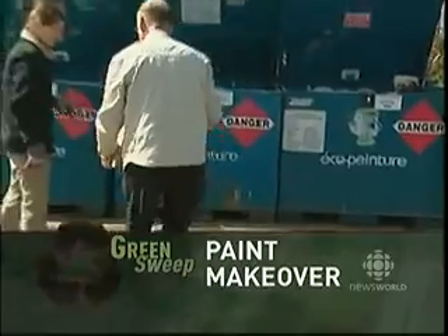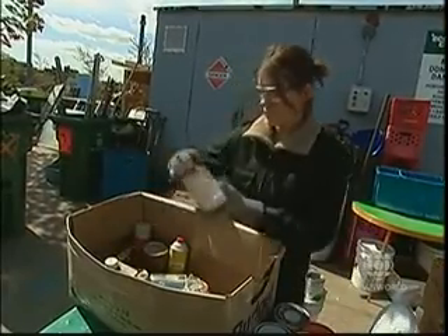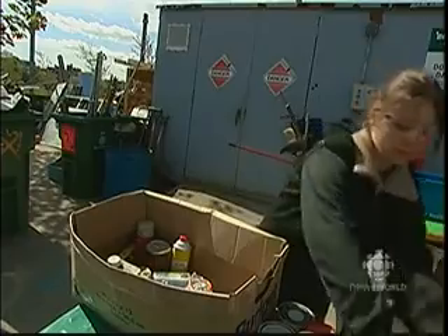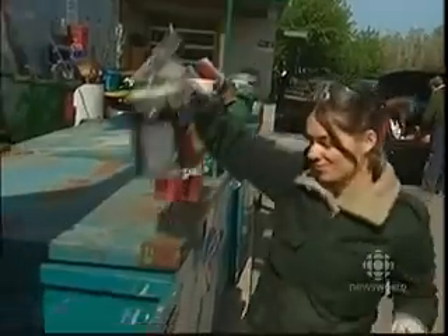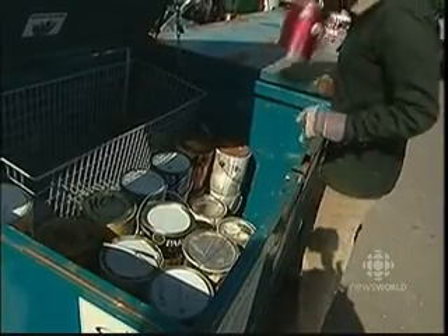Come spring, more and more people show up at this Montreal depot to unload their old cans of paint. Especially now because of the springtime, everybody wants to clean their house and they bring paint more now than they used to. Isabelle Tetreault carefully sorts through what's brought in to see what can be sent to the paint recycling plant. As an environmentalist, she's happy to see the paint kept out of landfills and storm sewers.